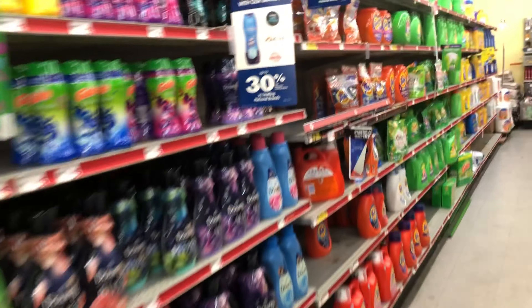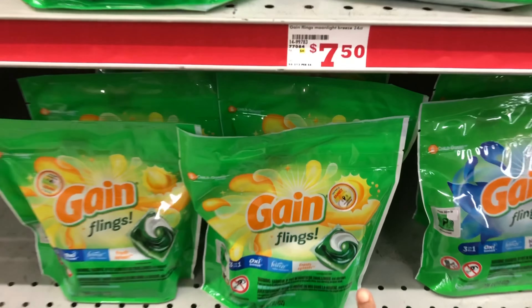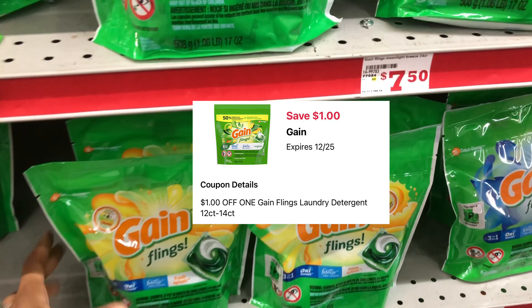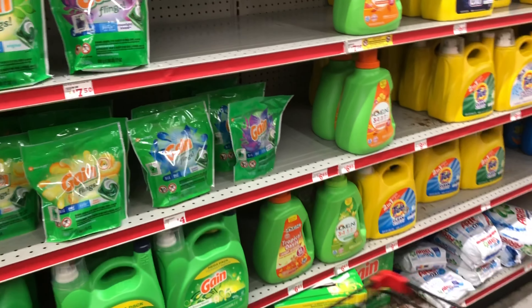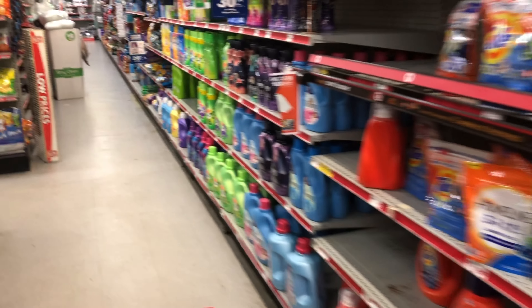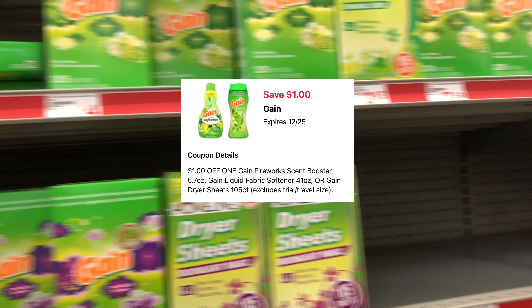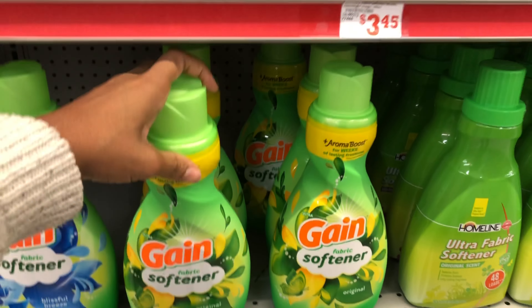First, we're going to grab some laundry care items. The 14-count Gain Flings are priced at three dollars and ninety-five cents, and we have a one dollar digital coupon. There are different scents to select from — always scan your items on your Family Dollar app to confirm the price and that your digitals are attaching. We also have a separate Gain digital for the Gain fabric softener, Gain dryer sheets, and Gain Fireworks, all at three ninety-five. Make sure you have that one dollar digital clipped. I'm going to get the fabric softener.